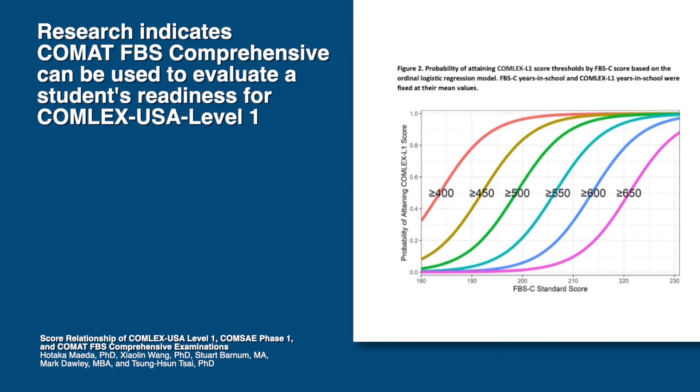These items are equivalent, in terms of the rigor, to level one. So these exams provide an assessment — an earlier assessment — that is actually representing the bar that students will have to clear at COMLEX level one. The value of the COMAT FBS exam for any COM is that it provides some intermediate assessment to see how your curriculum is preparing your students for the COMLEX level one.